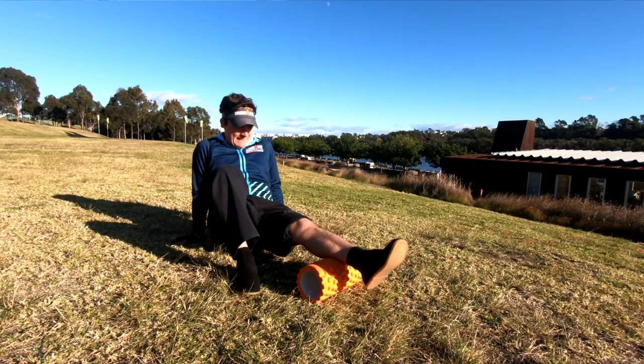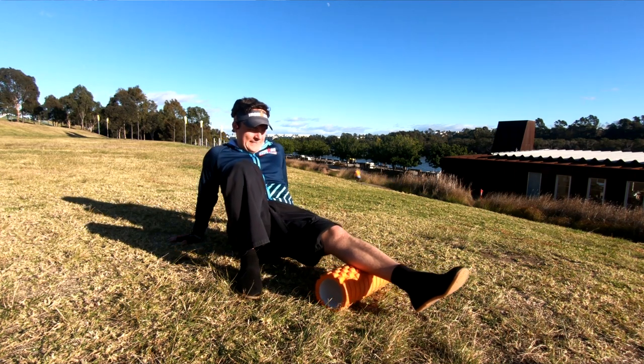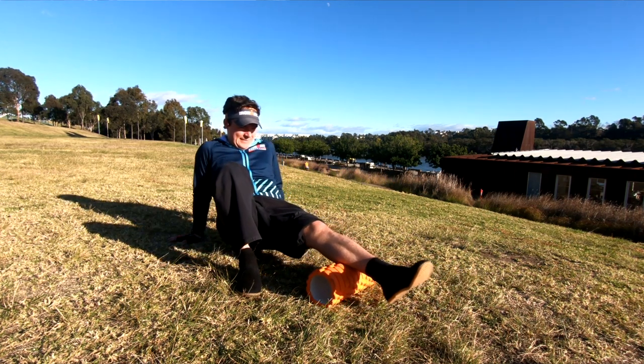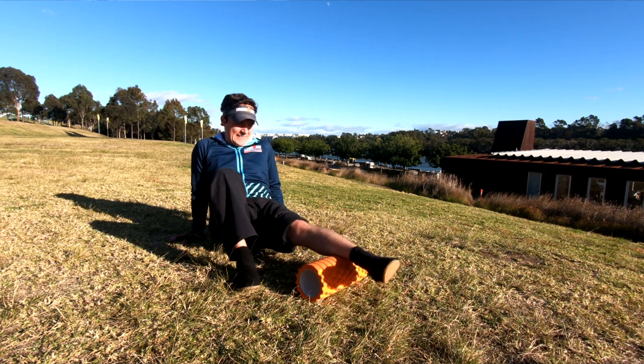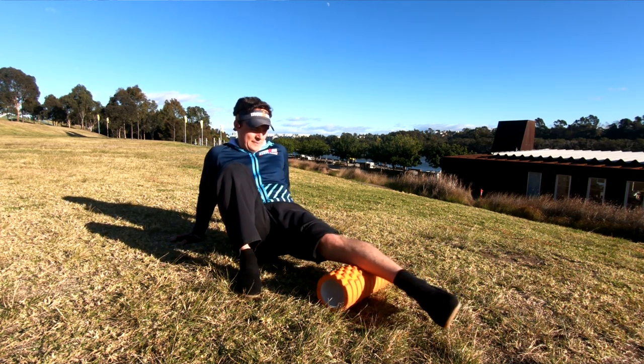Another good treatment for Achilles tendonitis is massage. You can either pay someone to massage your calf muscles or do it yourself with a foam roller. I use a hollow foam roller at home that I can take while travelling. Try doing that for about two minutes on each calf muscle, getting all angles — flat along the calf, at 45 degrees both ways — to roll those knots out.